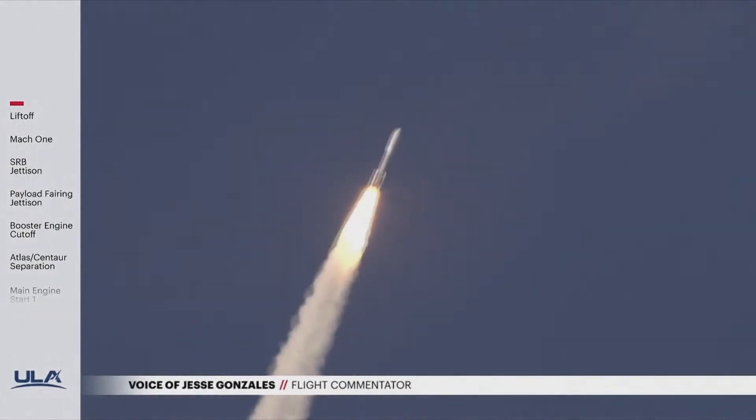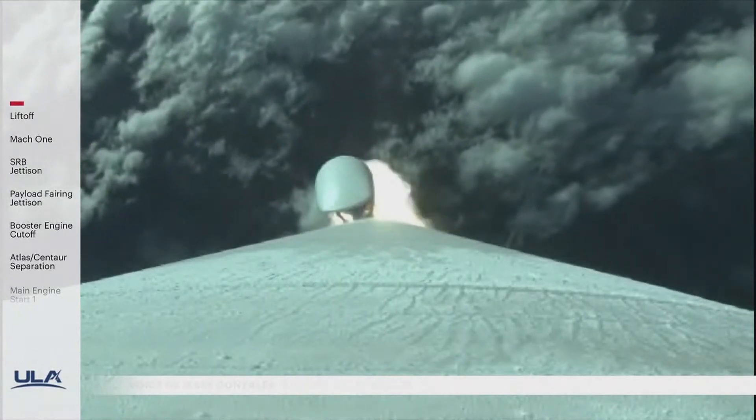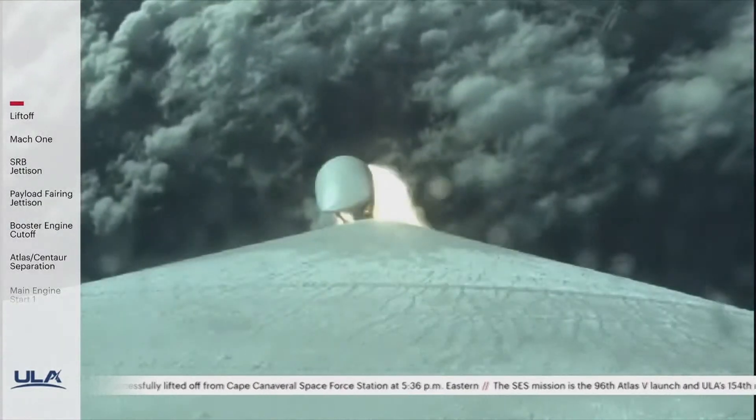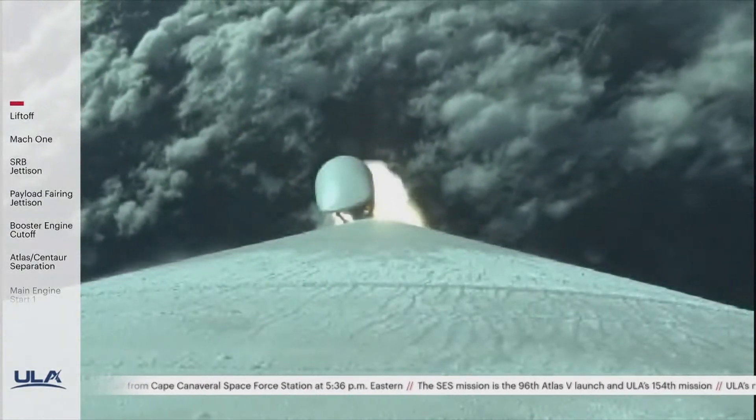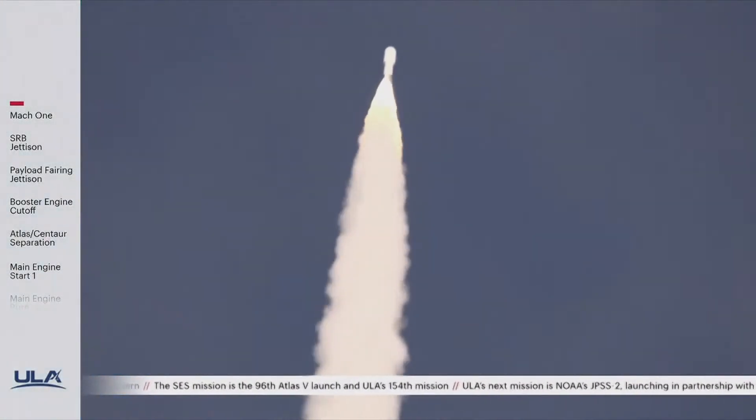SES, the leading provider. Response looks good. You're hearing the voice of Jesse Gonzalez providing launch vehicle ascent data. In 40 seconds, the Atlas 5 is now supersonic. And the vehicle is now passing through maximum dynamic pressure.